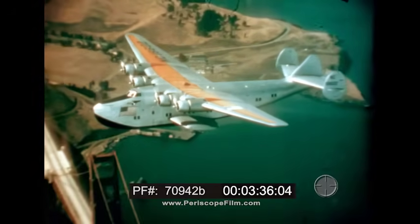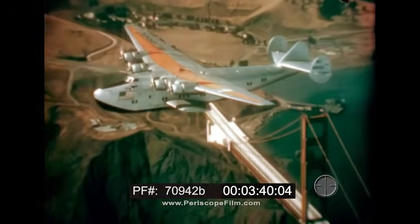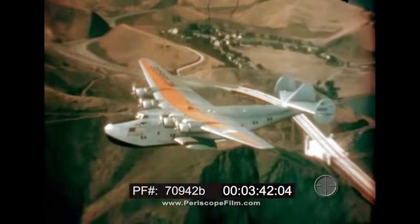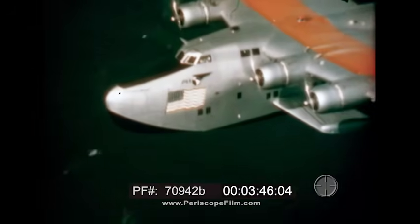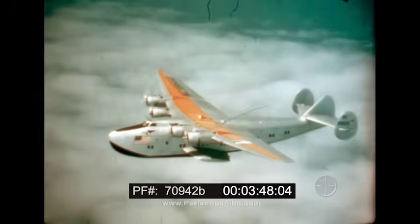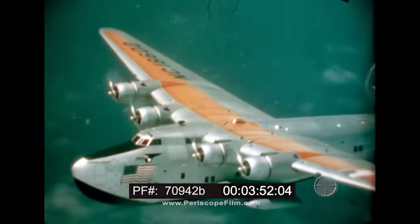Commercial practicability of over-ocean flying was proved by the sturdy Boeing Clippers, which in 1939 pioneered transatlantic service and extended Pacific air routes. The Clippers made thousands of ocean crossings during the war with high priority cargo and passenger loads. Their dependable performance is traditional.